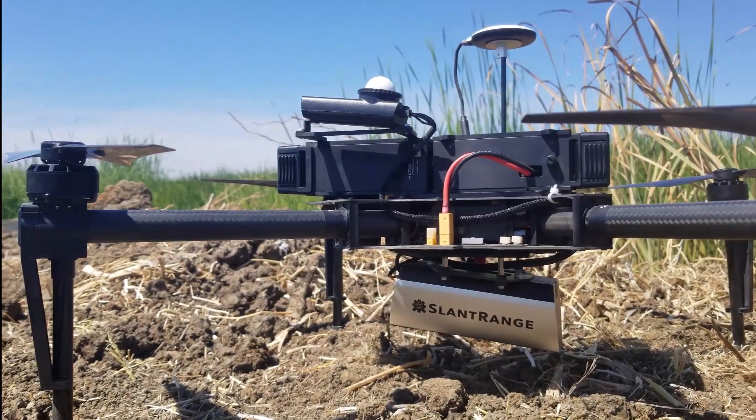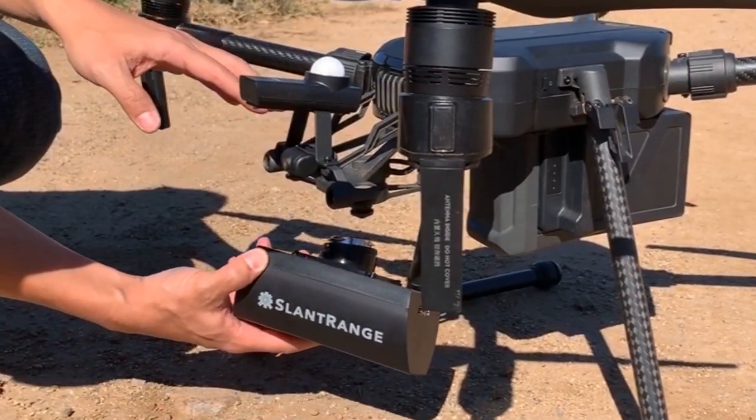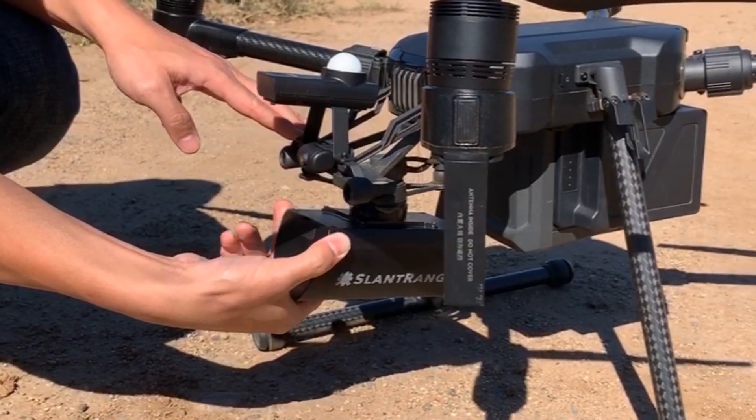Our multi-spectral sensors are built to work with most unmanned aircraft. And our 3PX was designed to seamlessly integrate with DJI's M200 series drones.